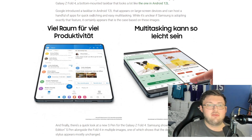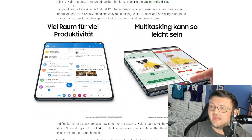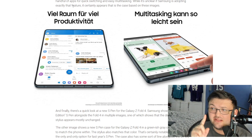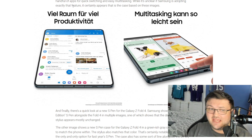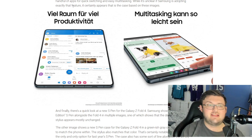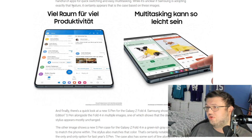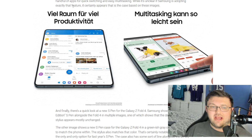Now we have two different pictures here, and this is what's really interesting — this is the Android 12L taskbar being shown in both of these pictures. You guys see where his finger is? That's the Android 12L taskbar, so most likely this will be running Android 12L. The two pictures — one says multitasking can be done easily, and the first picture says plenty of space for productivity. On both images, it's the same ports at the bottom.